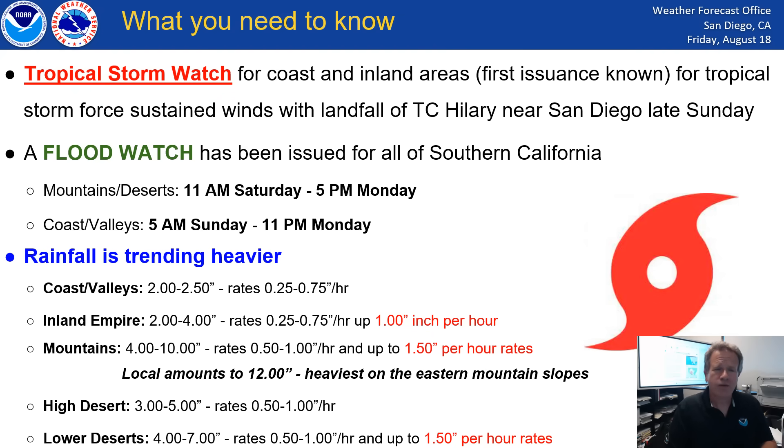Rainfall has trended a little bit heavier, especially the rainfall rates. The most concern is the desert areas where several inches of rain will occur, especially Sunday and Sunday night. But we also think there'll be some heavy rain showers, though not widespread, on Saturday — so be prepared for that in the mountains and deserts. Even coastal areas should get 1 to 3 inches of rain from Tropical Cyclone Hillary.